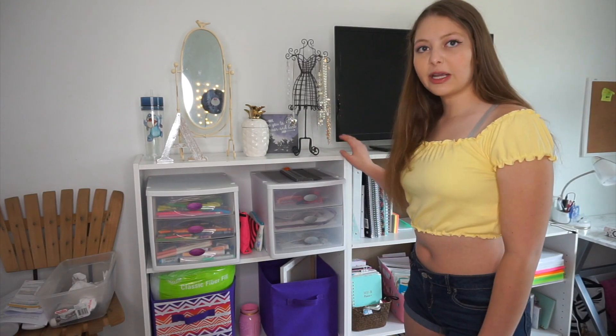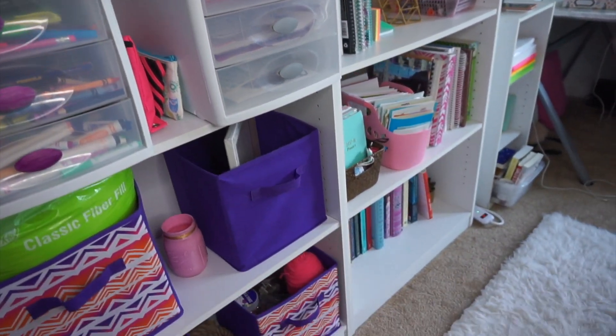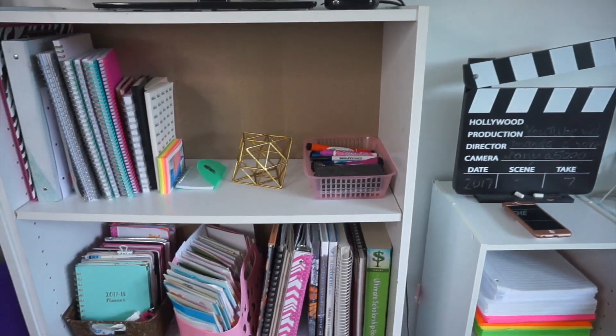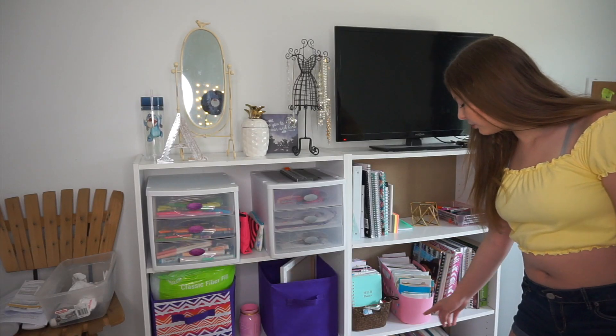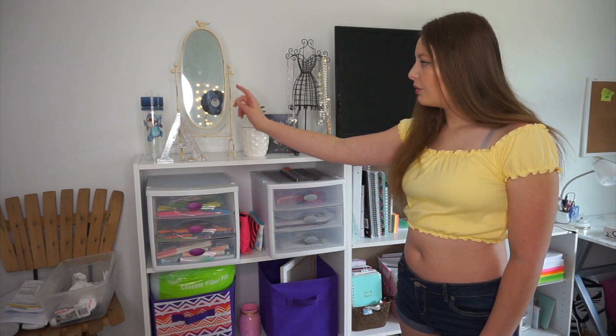Next to that I have these two shelves that are side by side. On this first one I have all my craft DIY supplies — markers, pens, crayons, just things like that. On this shelf right here I have all of my old notebooks, a bunch of books that I can still read, and then empty notebooks. On top I decorated with a mirror and some other decorations, and this one has my TV on it.